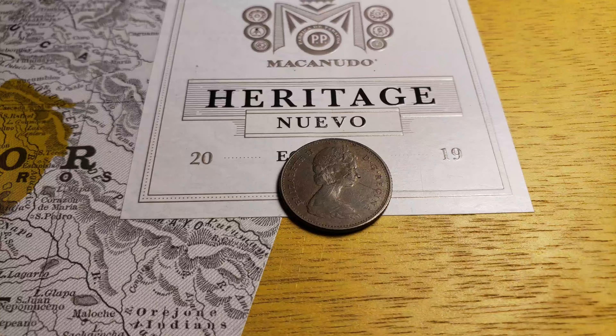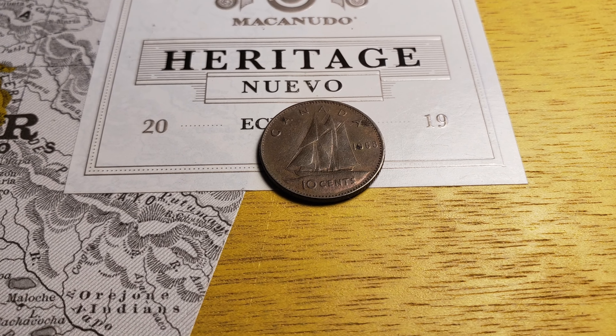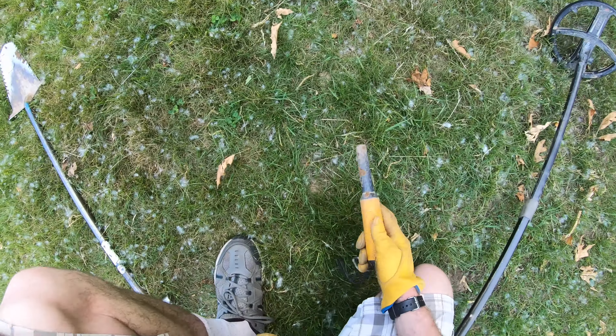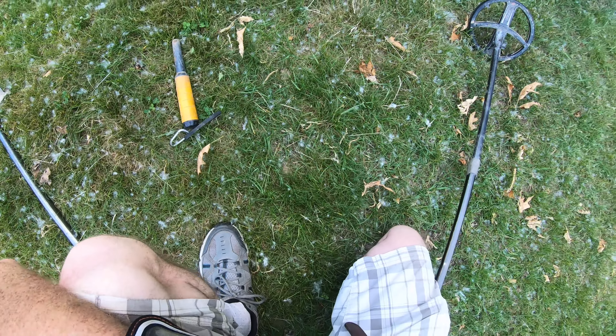That's a silver Canadian dime. 1968 — last year for Canadian silver. It's a 73, that sounds pretty good. I don't think we'll need to go deep for whatever this is.